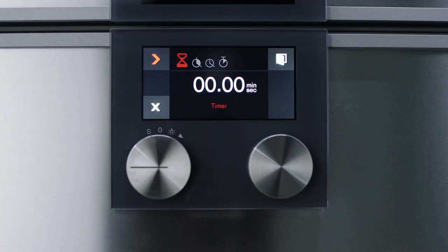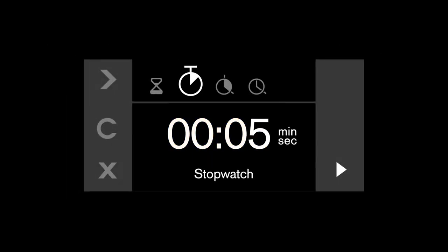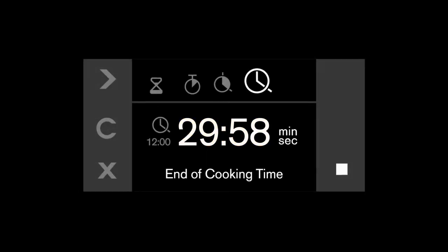Set your time with four options: timer, which counts down the remaining time for existing recipes; stopwatch, which counts up for creating new recipes; cooking time, which switches off the oven when the program time has elapsed; and cooking time end, which switches on the oven for perfect meal timing.